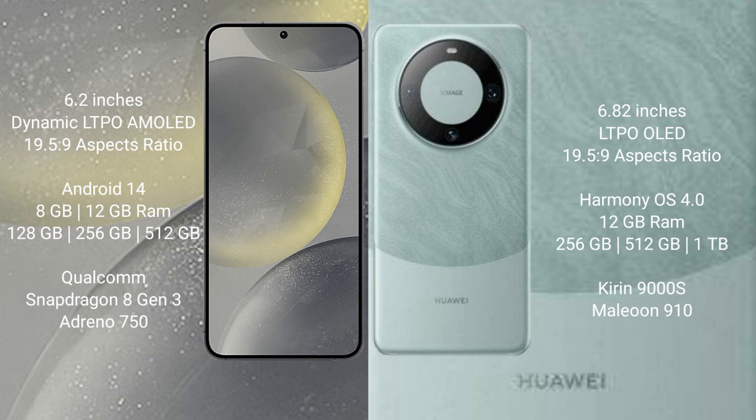Huawei Mate 60 Pro comes with 12GB RAM, and 256GB, 512GB, or 1TB internal storage. It features a Kirin 9000S processor and GPU 910.